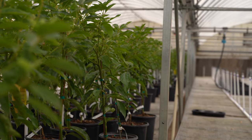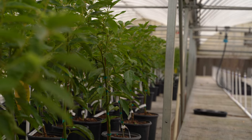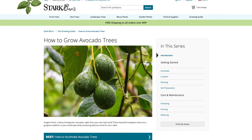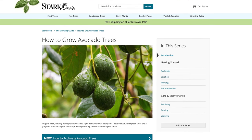Avocado trees can grow up to 25 feet tall, but can be kept smaller with pruning. Avocado trees can be grown inside in containers, although they do require additional care, which can be seen at the Stark Bros Growing Guide.